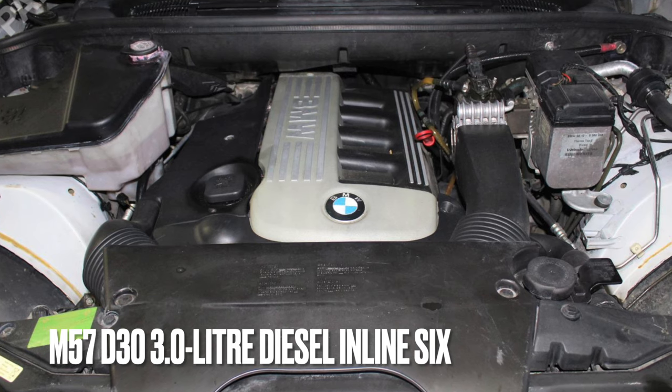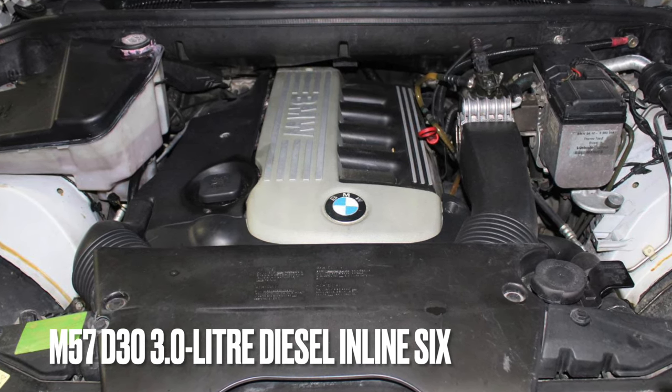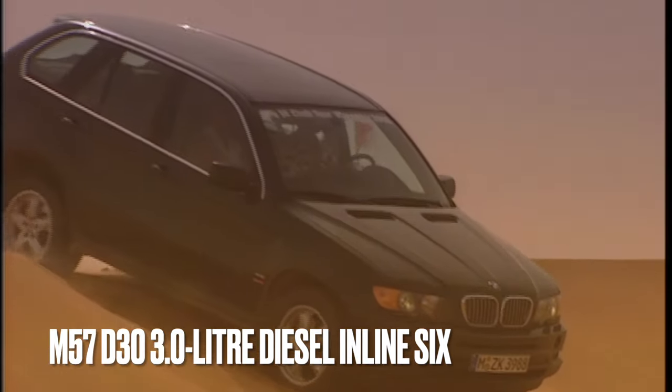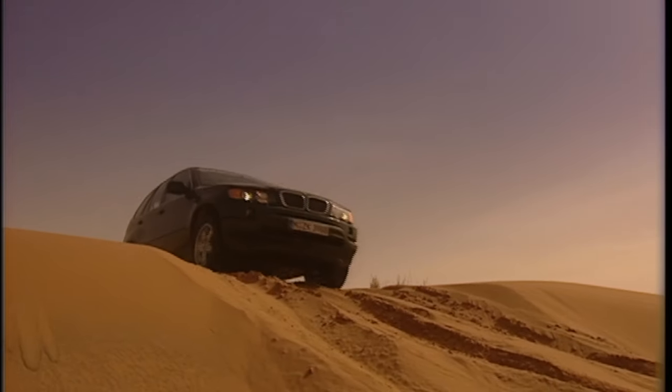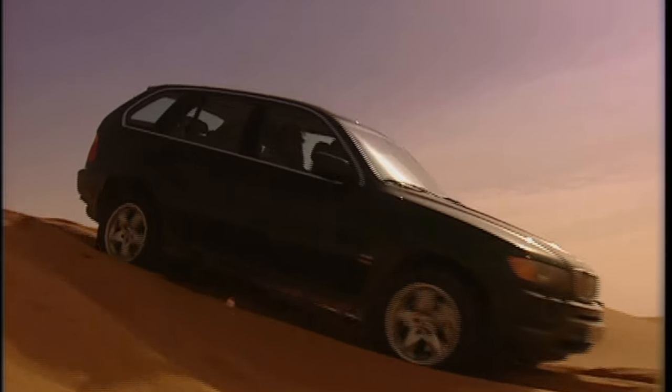They can still become problematic on the 3.0-litre diesel in the X5. Overall, the engine is reliable. However, cam chain stretch has been reported, and turbos should last around 120,000 miles or longer depending on how hard the vehicle has been driven. Air mass sensors are also a common fault, but fortunately not an expensive repair.